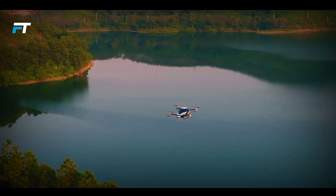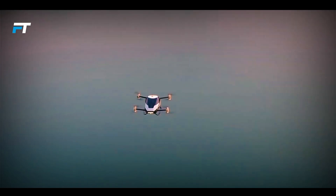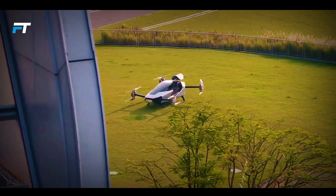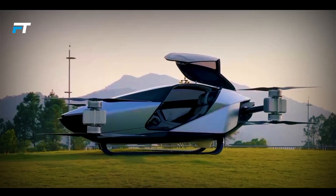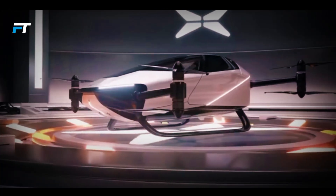Safety features include autonomous landing, distributed electric propulsion, and an emergency parachute. This innovative VTOL marks an exciting step forward in personal air travel, paving the way for future urban mobility solutions.